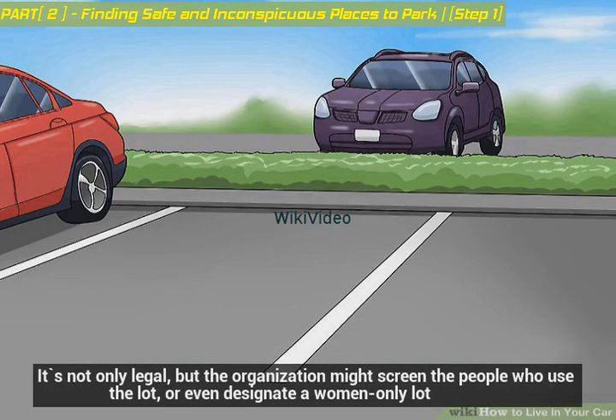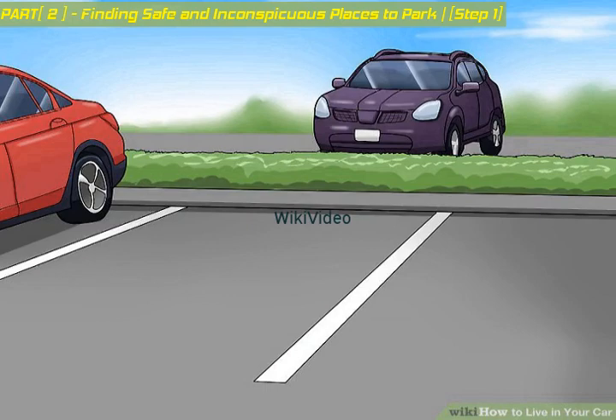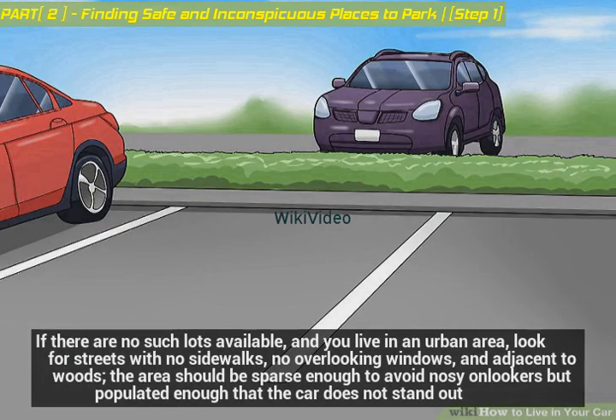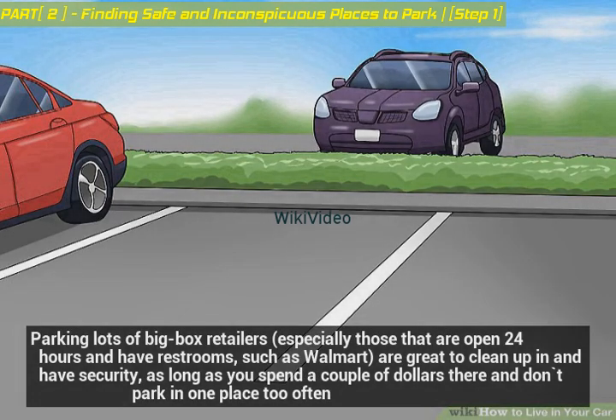It's not only legal, but the organization might screen the people who use the lot or even designate a women-only lot. If there are no such lots available and you live in an urban area, look for streets with no sidewalks, no overlooking windows, and adjacent to woods — sparse enough to avoid nosy onlookers but populated enough that the car doesn't stand out. Parking lots of big box retailers open 24 hours with restrooms, such as Walmart, are great to clean up in and have security, as long as you spend a couple of dollars there and don't park in one place too often.